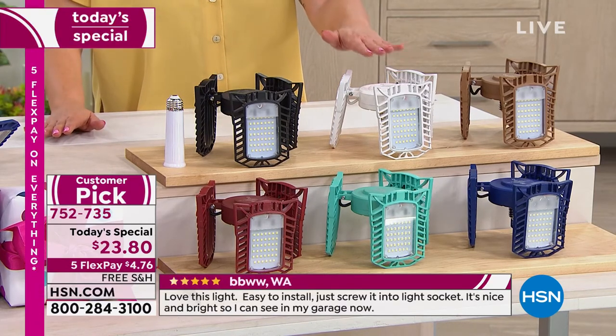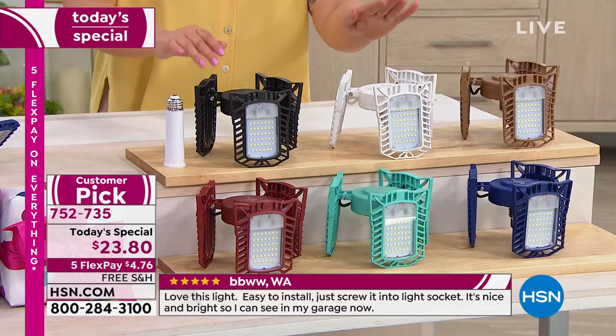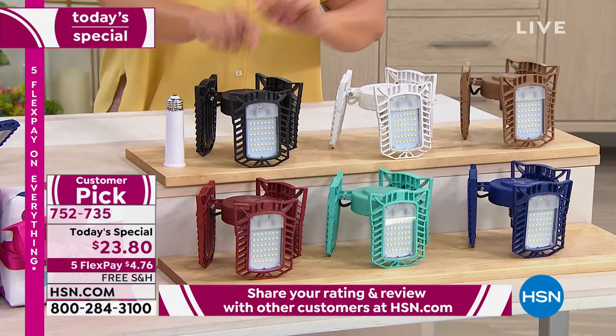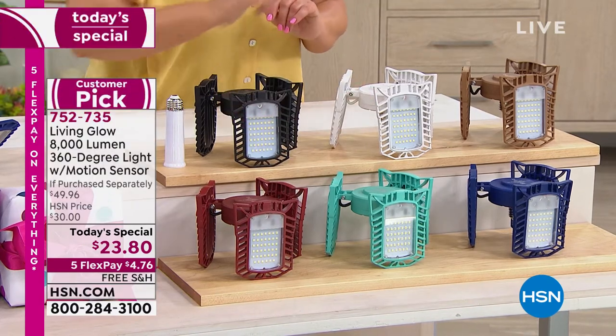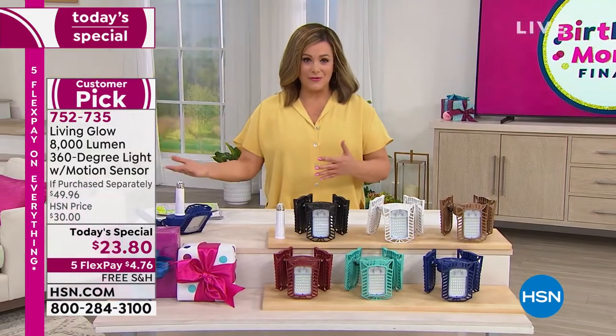If you want the white or you're picking up a couple of the white today, please place your order as quickly as you can. By the way, the white is in extended delivery, so we'll have to wait a little bit longer than our typical delivery times, but you will get it in August. We've got the black, we've got the bronze, we've got red, I've got teal, and then that blue is my most limited.